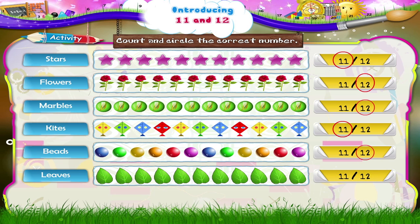Leaves: one, two, three, four, five, six, seven, eight, nine, ten, eleven — eleven leaves.